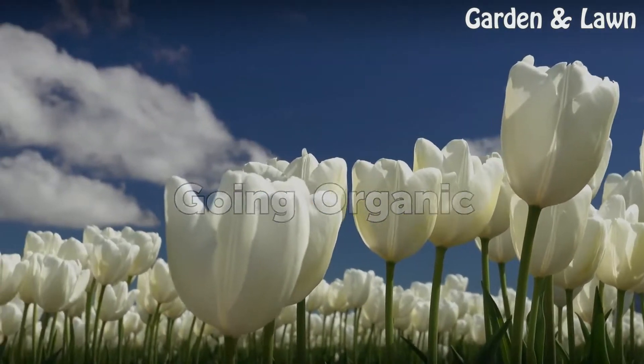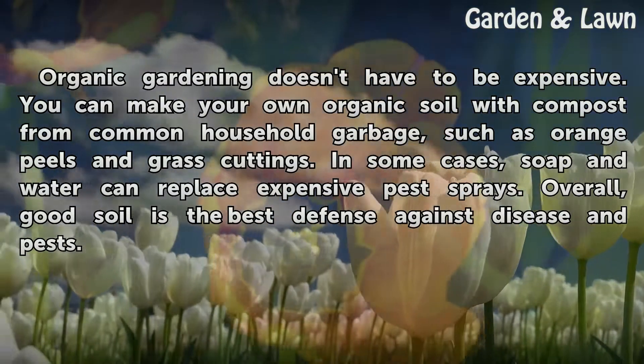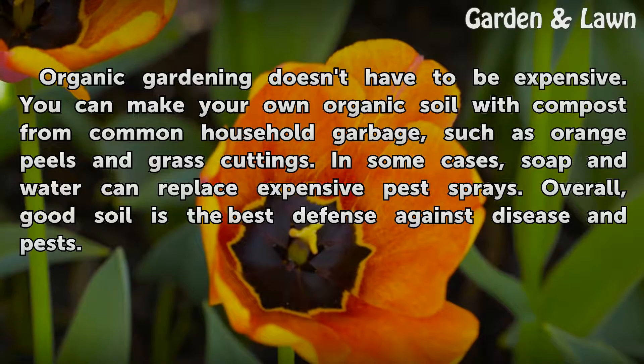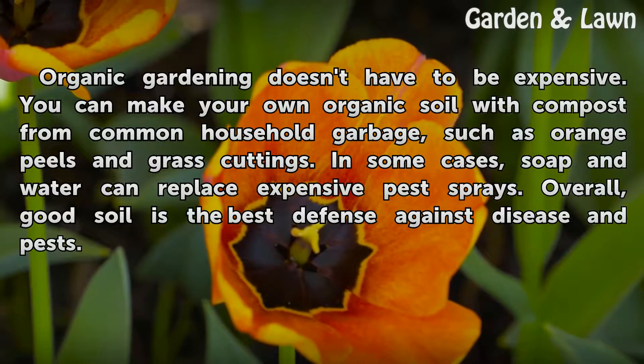Going organic. Organic gardening doesn't have to be expensive. You can make your own organic soil with compost from common household garbage, such as orange peels and grass cuttings. In some cases, soap and water can replace expensive pest sprays. Overall, good soil is the best defense against disease and pests.